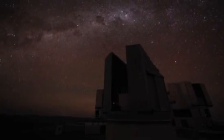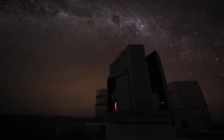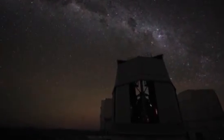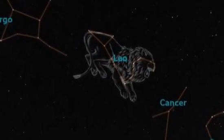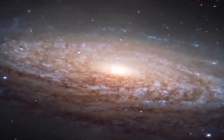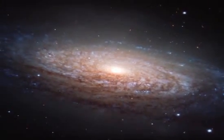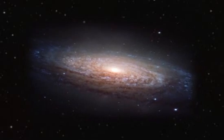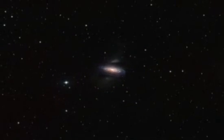Using what many describe as Earth's most advanced optical instrument, Europe's Very Large Telescope, astronomers have peered into the constellation Leo the Lion of the Skies to collect this highly detailed new image of the NGC 3521 galaxy. This majestic spiral of perhaps 300 billion stars lies 35 million light-years from us.